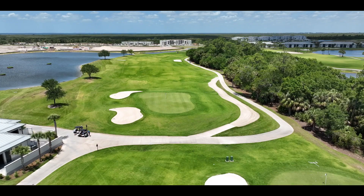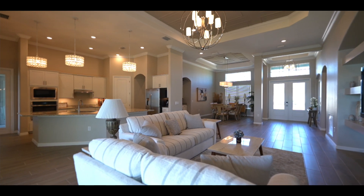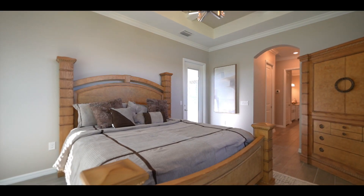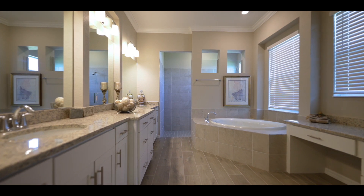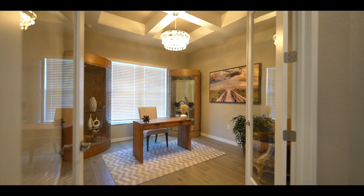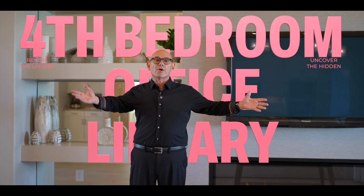This model, the Bocavelia, is the last unit to have a golf membership. That's right — there are no more Bocavelias being built with a golf membership. The Bocavelia is unique in its massive open floor plan that seamlessly flows throughout each and every room. The unit comes with three bedrooms, three baths, and a huge den that has a window and a closet — it can be a fourth bedroom.